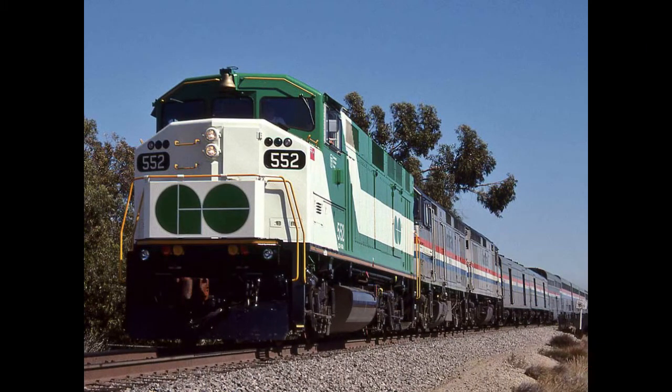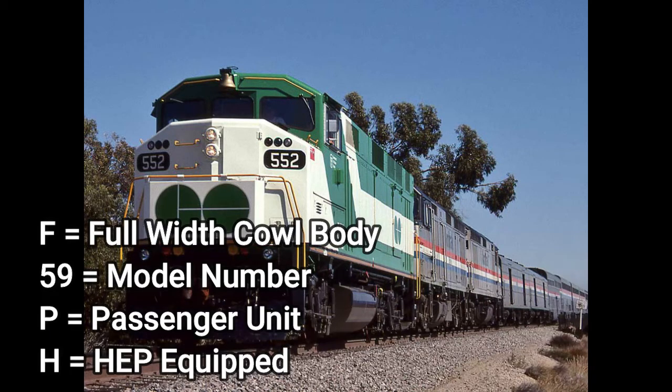This locomotive looks similar to the F40PH and kind of looks like a triclops unit, similar to the SD60M triclops. This is the EMD F59PH. F indicates it is a full width cowl body, 59 is the model number, P indicates it is a passenger unit, and H indicates it is HEP equipped.